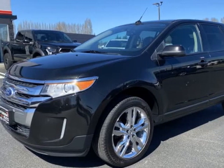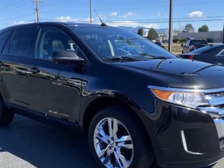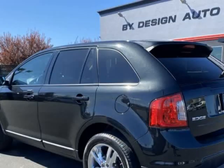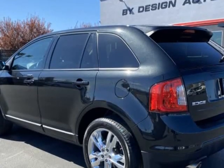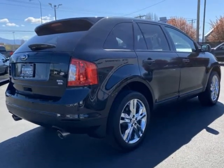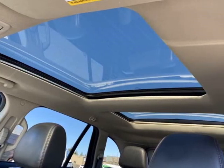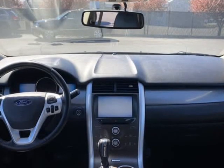This 2013 Ford Edge is brought to you by ByDesign Auto Group. 2013 Ford Edge Limited Ecoboost AWD. This Carfax Certified 2-Owner Edge is the perfect mid-sized SUV and has been meticulously maintained. Large enough to haul everyone, still small enough to fit in a regular parking spot.